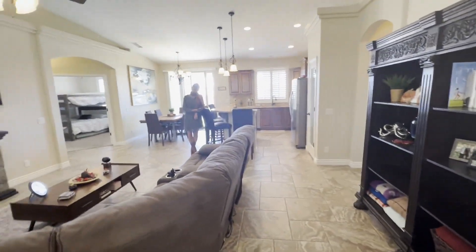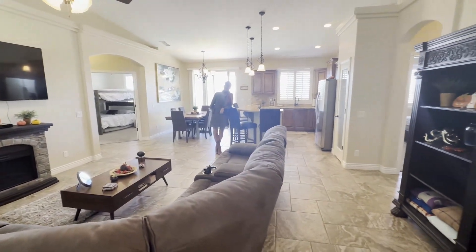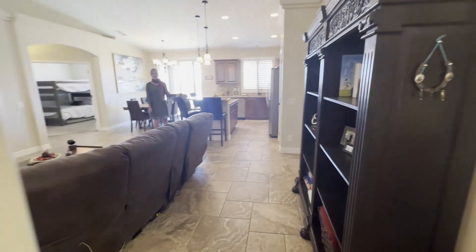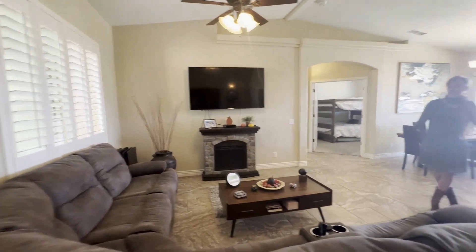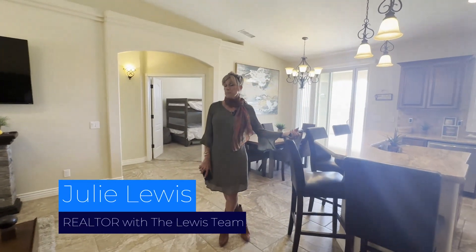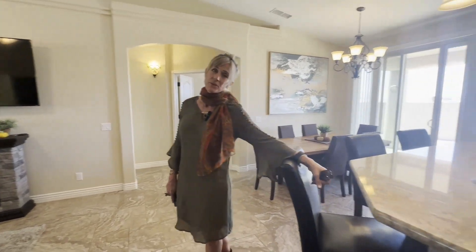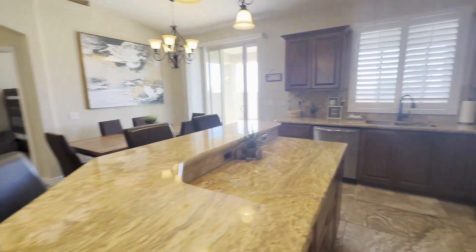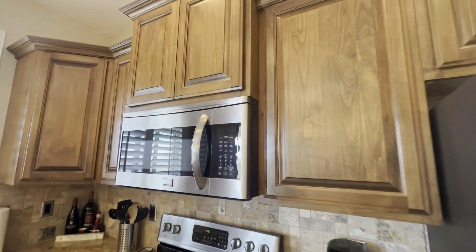Hello again. Good afternoon. Hello Julie, how are you? I'm great, thank you. Home number two for today — I love it, we have a couple on today. So welcome to 3285 Tolteca Drive. This is a beautiful three-bedroom, two-bath, three-car garage home, built in 2017, 1,422 square feet. Beautiful, newer home.